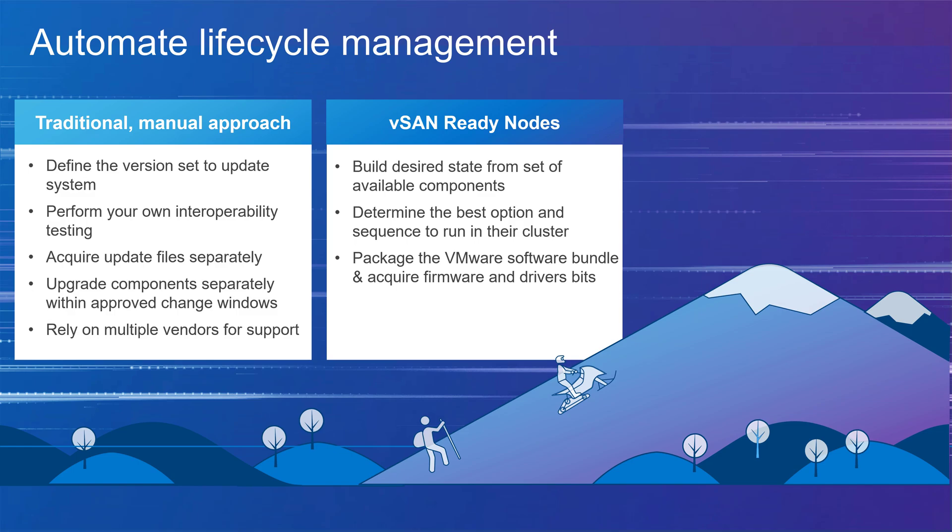Most HCI solutions like vSphere ReadyNodes provide various levels of automation across the stack to help accelerate upgrades, enabling you to perform firmware upgrades on your hardware configuration along with virtualization software such as vSphere and vSAN. This results in valuable time savings, but it is still up to you to make sure everything is on the right path and there are no obstacles in the way.